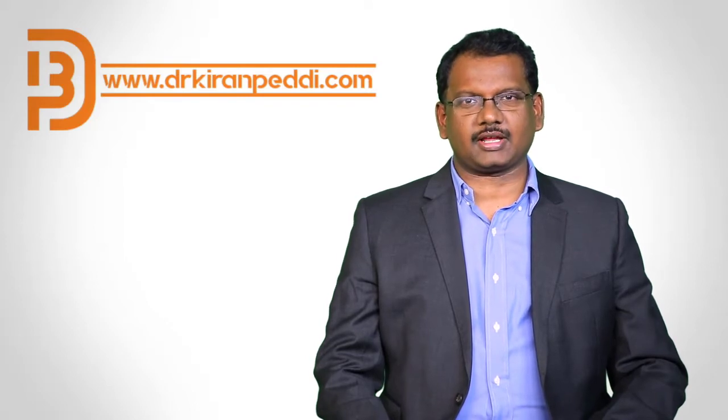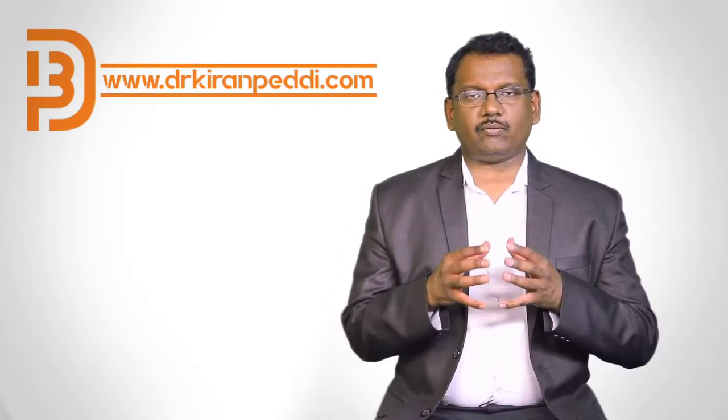Good afternoon, I am Dr. Kiran Pedi, Consultant Gastroenterologist. When someone is diagnosed to have liver cancer, it can be two types.